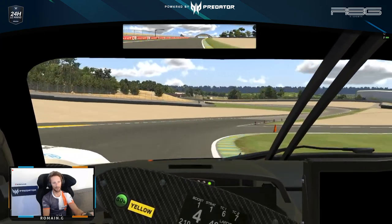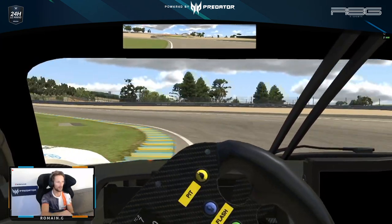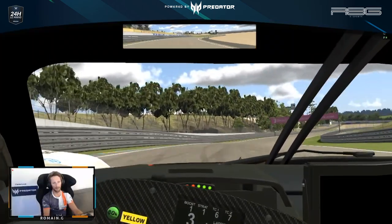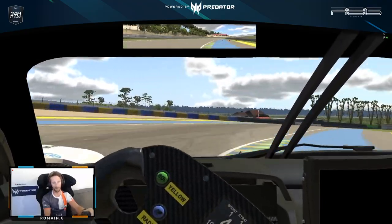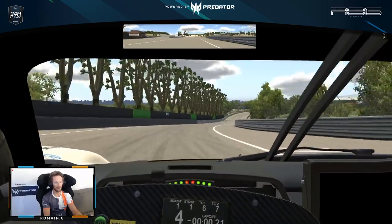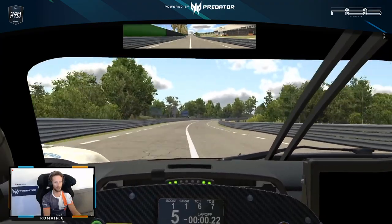Downhill now, we leave the permanent circuit to join the road. That transition is very important — try to go early on throttle — and then going into Tertre Rouge, a beautiful corner, also very important to go early on throttle as you've got a very long straight line behind, the first part of the Hunaudieres straight, going into the first chicane.